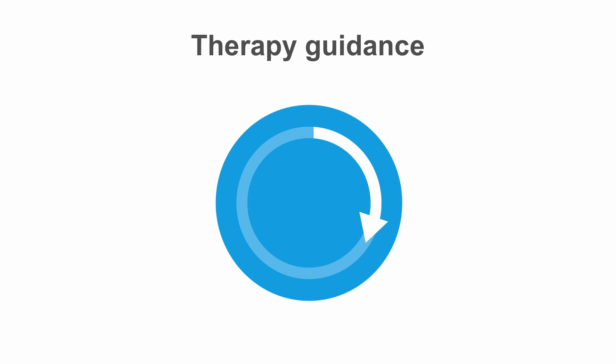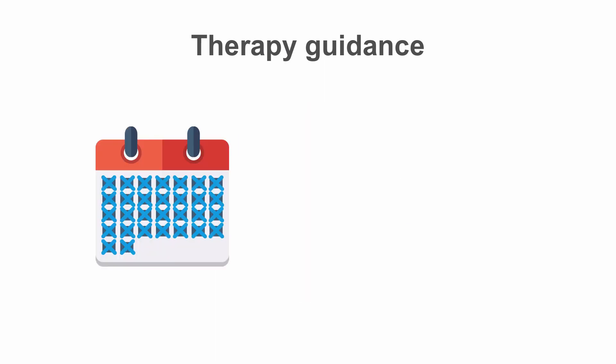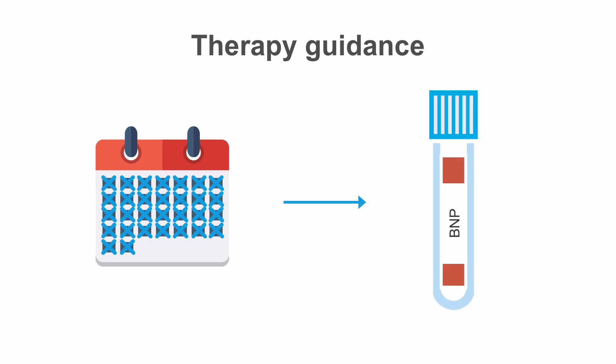However, experts advise to wait one month after starting ARNIs until BNP has reached a new steady state, and then repeat BNP testing to establish a new baseline value for further monitoring.